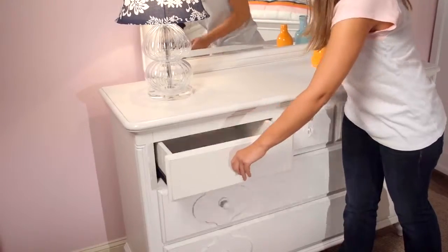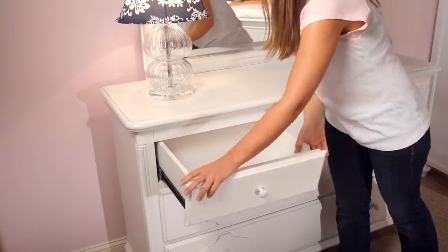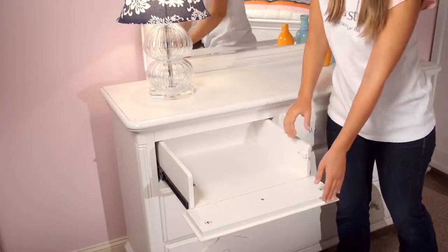The top left drawer has a flip-down front, so it's just perfect for your DVD player or game console.